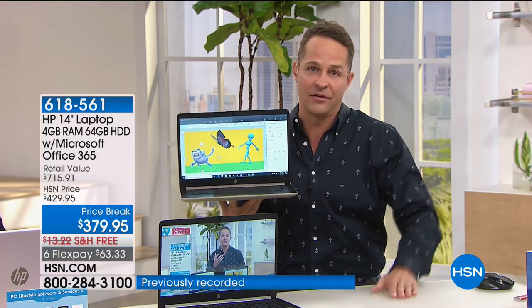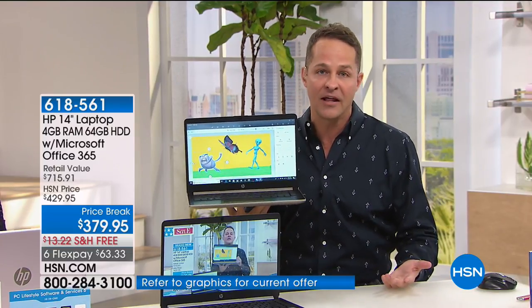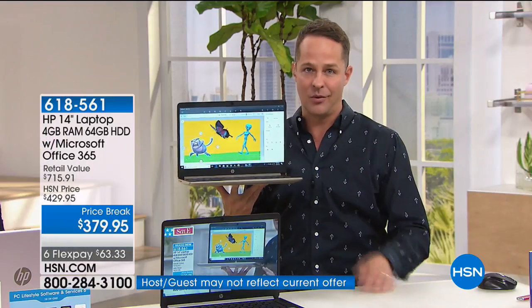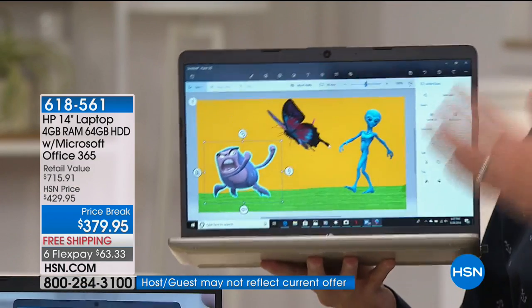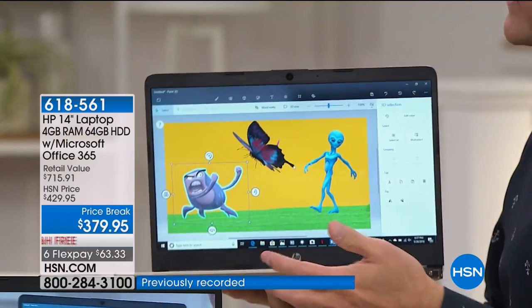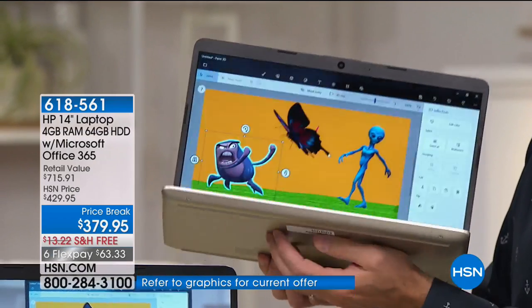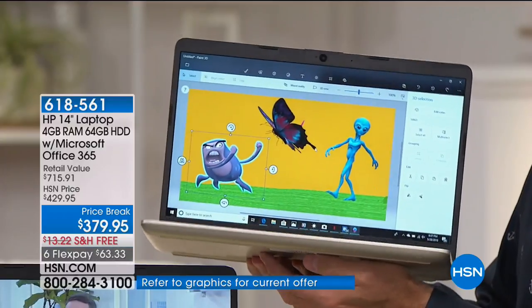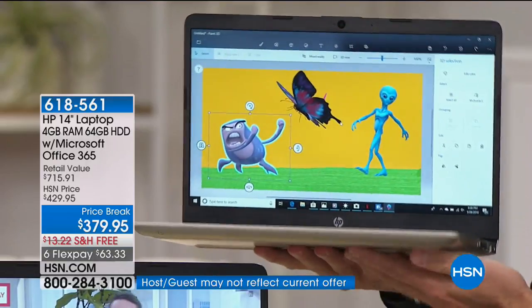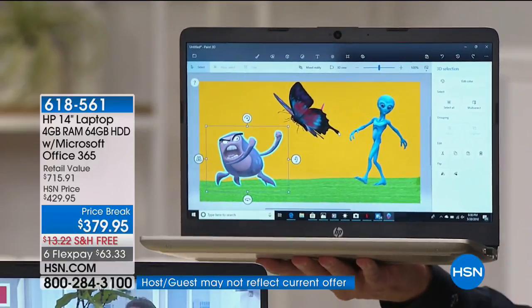It stays cool to the touch as well, because there are no moving parts. What does movement equal? Movement equals friction; friction equals heat. That's why a lot of computers get really uncomfortably warm on the bottom — really uncomfortable if it's sitting in your lap. Not anymore with this, because there are no moving parts. So there's nothing to get that warm — but it's a hot deal.